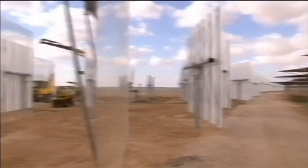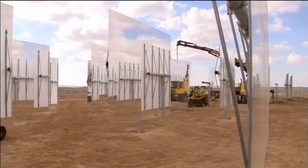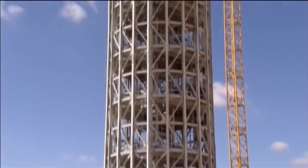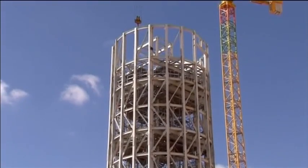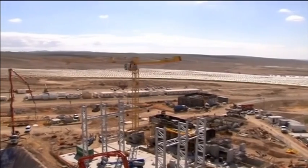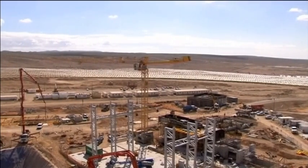Gartner says it will supply up to 1% of Israel's electricity. But in solar power, it's all about producing the cheapest electricity, and to date, concentrated solar power has been limited because it has only proven cost-efficient on large-scale projects.